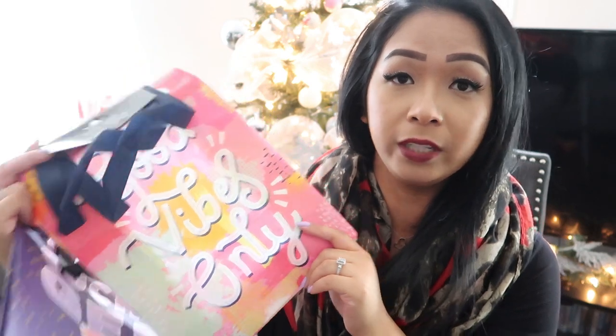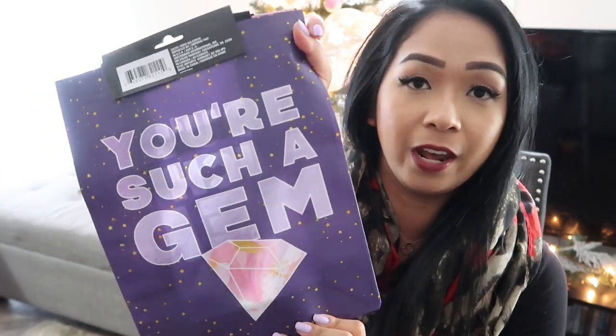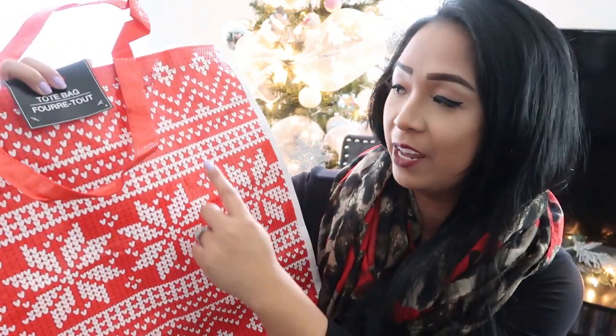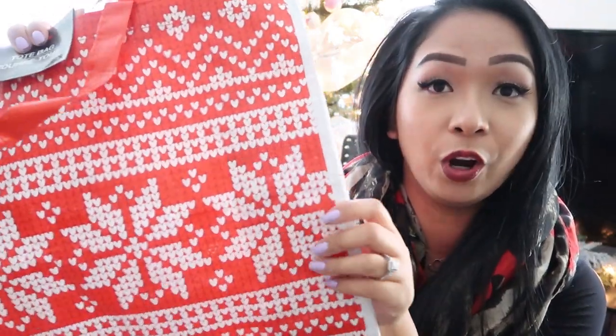This one says 'Good Vibes Only,' and then this one is purple and it says 'You're Such a Gem.' The third and last tote that I picked up is this one — I guess it's Christmas themed. These look like snowflakes to me, but if you look closely they're actually a bunch of hearts. Very cute.